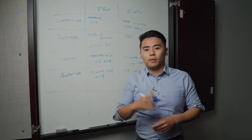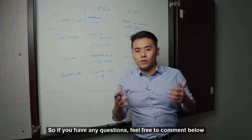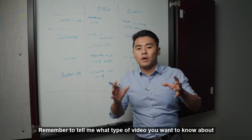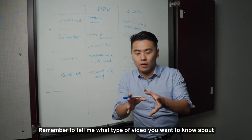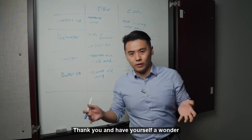Anyway, that's it for today. Remember to subscribe and like my video. If you have any questions, feel free to comment below and I will see you next time. Remember to tell me what type of video you want to see, and I will try my best to answer. Thank you and have a wonderful day. Bye-bye.